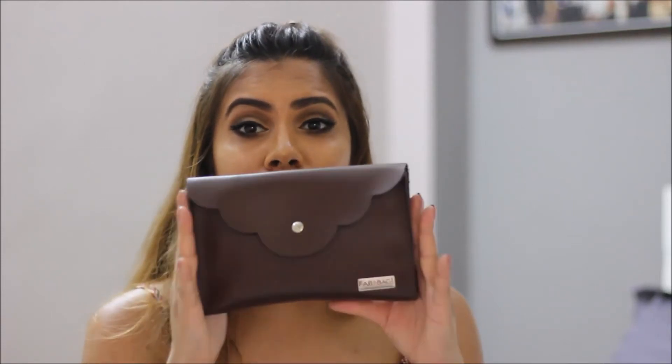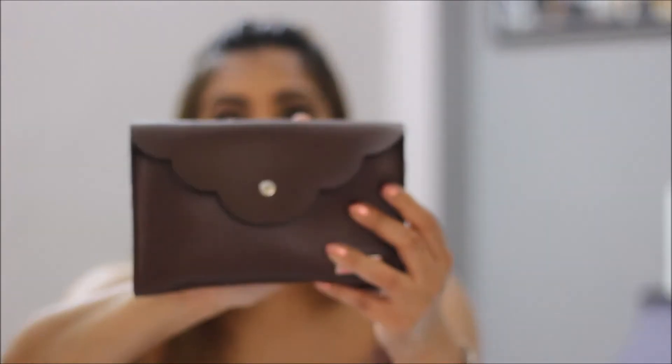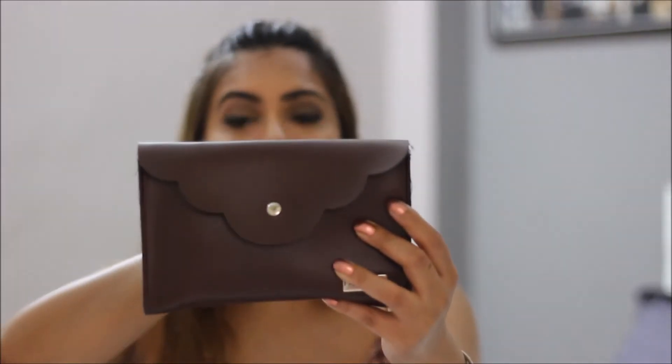Hi guys, thank you for tuning in. August is almost over and I still have to review my August Pear Bag, which looks fantastic. This is how the bag looks — it's this brownish colored bag and it is really good quality. First of all, I'm loving the bag itself. The theme of this month's bag is 'Flawless Fierce.' Let's check out what it has for us.